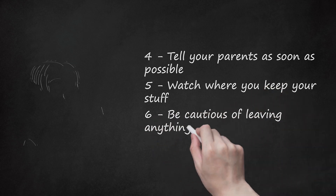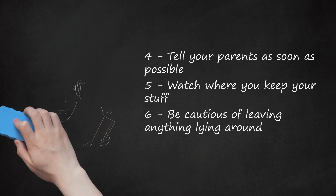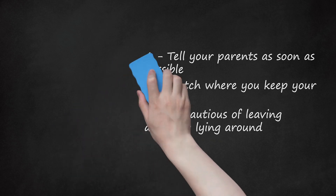Step 6: Be cautious about leaving anything lying around. You're going to have to concentrate a lot on where you put your stuff and make a mental note if you put it down somewhere. Carelessness is not an option at this point — it is the only way you can expose the bully without any evidence suggesting that you're just losing your stuff.